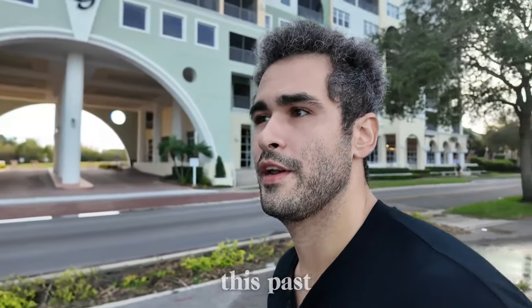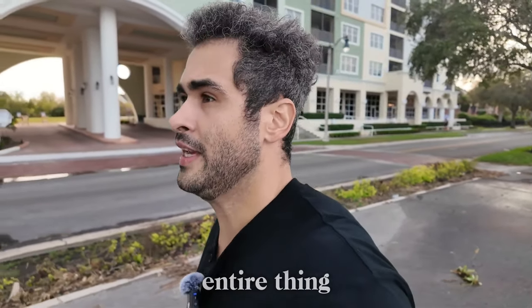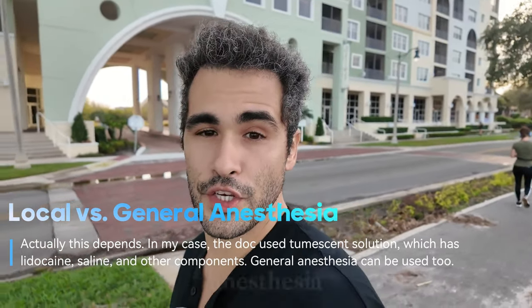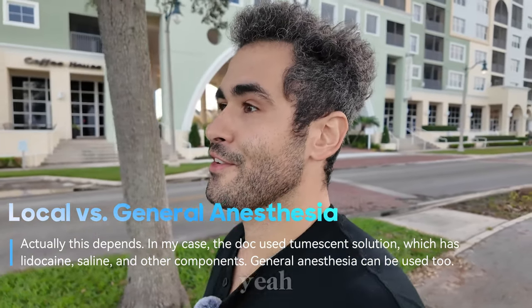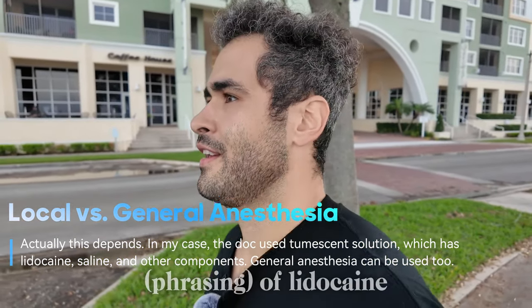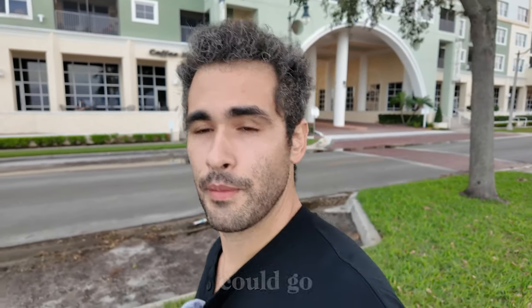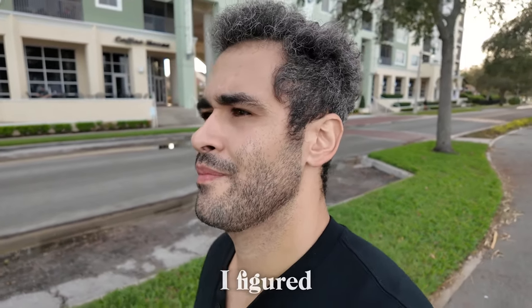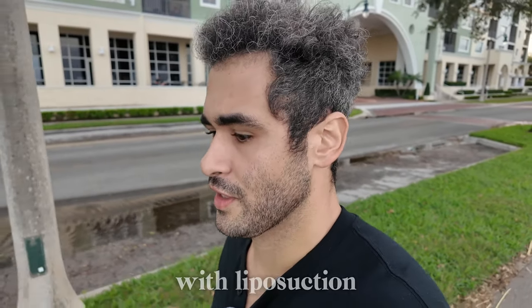Procedure day this past Monday — four and a half hours, awake the entire time. Normally it would be under general anesthesia, but the doc said he could give me a lot of lidocaine and insert some fluids that act as a numbing agent, and we could go from there. It saved me a decent chunk of change, and I figured why not.